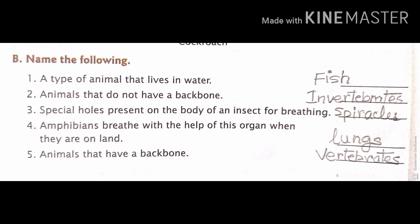Third, special holes present on the body of an insect for breathing — answer, spiracles. Fourth, amphibians breathe with the help of this organ when they are on land — answer, lungs. Fifth, animals that have a backbone — answer, vertebrates.